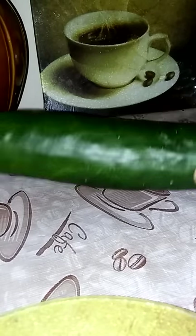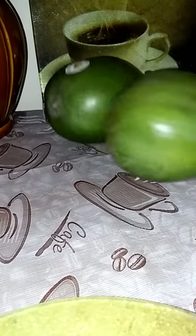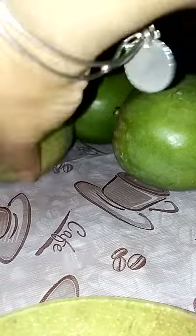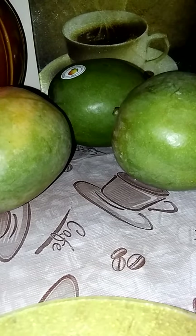I had cucumbers for 59 cents. I needed one for my salads and my sandwiches, so I grabbed one. They had mangoes for a dollar, so I grabbed me a couple of those. I believe I got four, if I'm not mistaken.